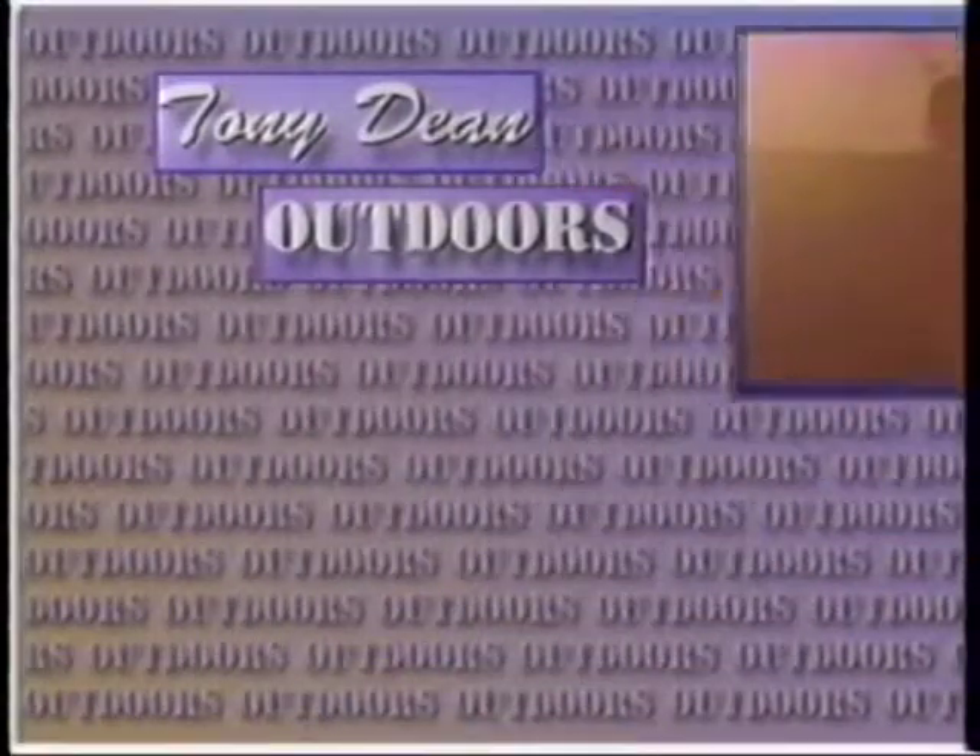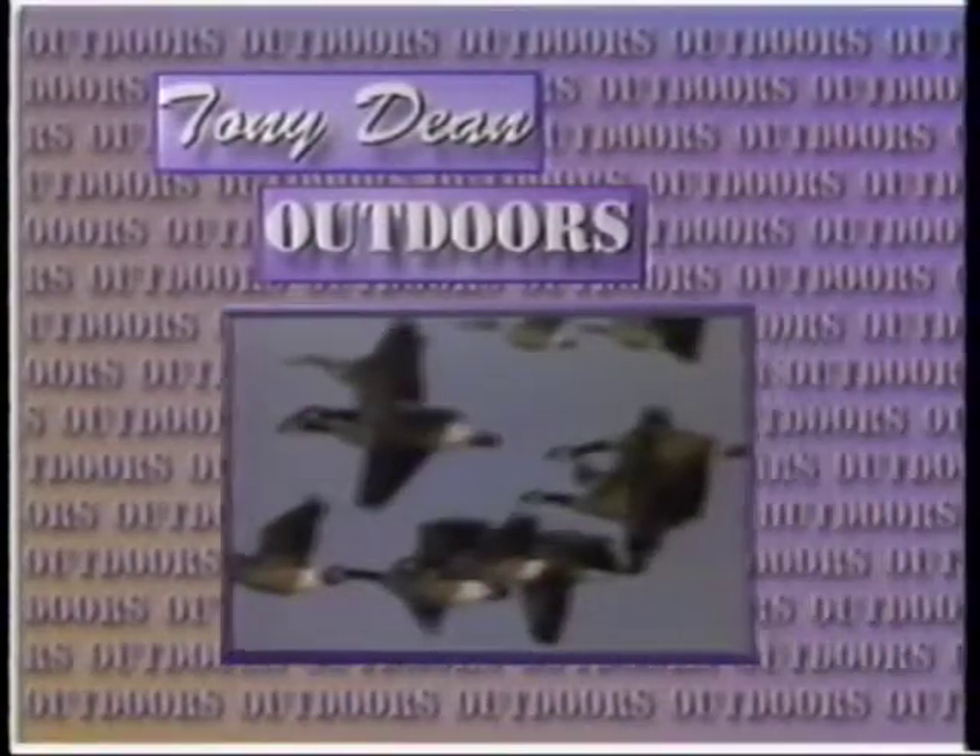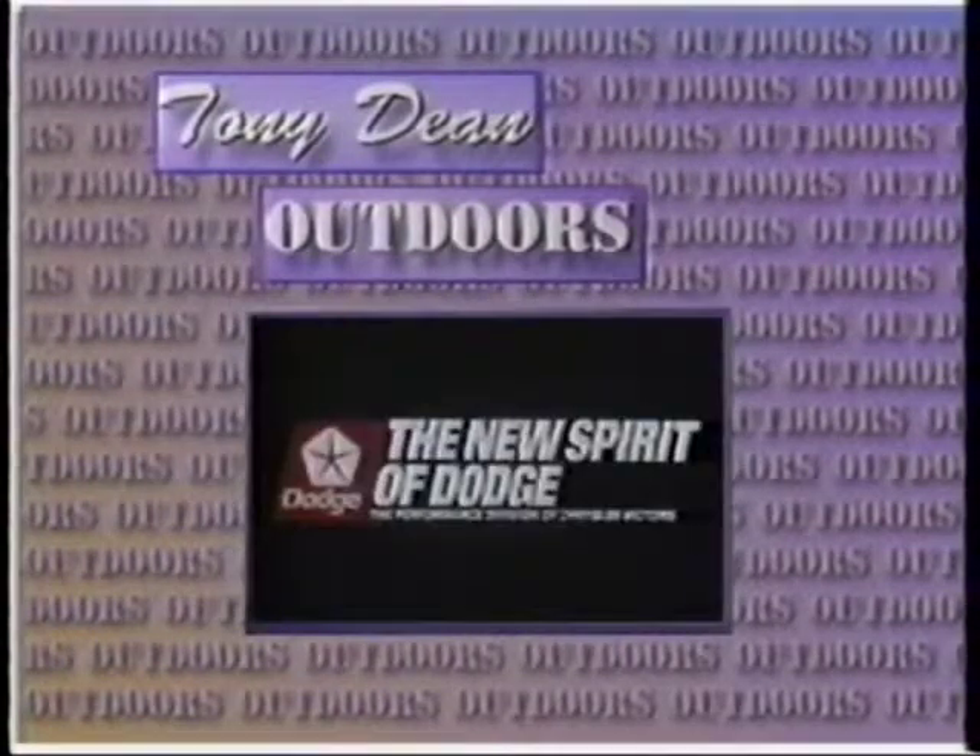Hello, everybody. I'm Tony Dean, inviting you to climb aboard for a half-hour slice of the outdoors good life. Brought to you by Dodge Cars and Trucks. On the street or off the road, it's the new spirit of performance. It's the new spirit of Dodge.